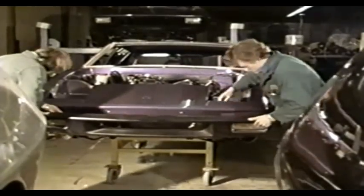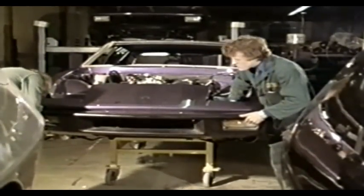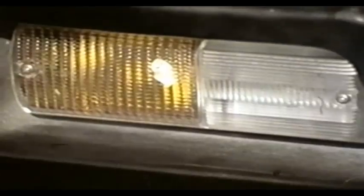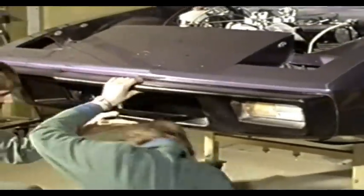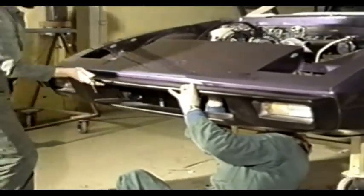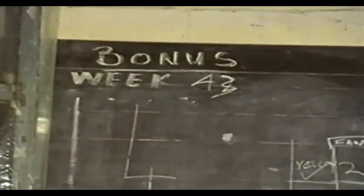Despite the policy of independence where possible, Lotus often buy in materials and talent when necessary. With the body shape and engineering decided, they turned to the interior. Chapman recalled meeting the Italian designer Giorgetto Giugiaro at the Geneva Motor Show. The result was a quick phone call to Turin, and Giugiaro was invited to create seats and fittings to match the new shape.